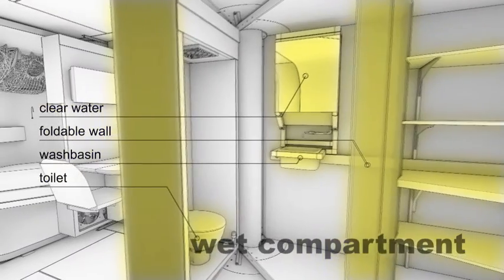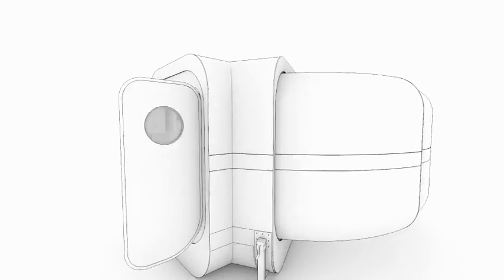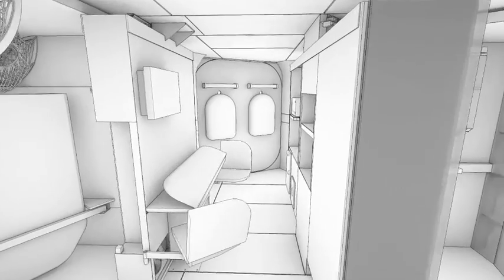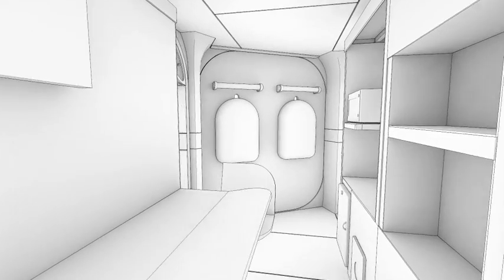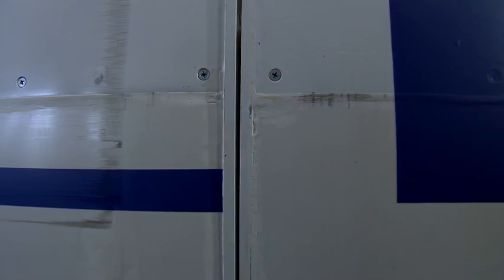The working zone also provides a workbench and the main storage space. The main challenge of the design was to pack all the elements as compact as possible. Ideally, in compact mode there would be no free space, and in deployed mode it's a completely functional space for the astronaut.